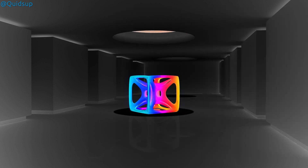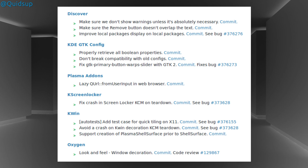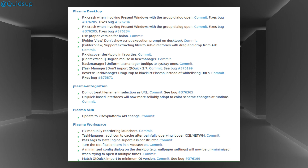There have been two release updates for the KDE desktop recently. We have Plasma 5.9.2, which is mostly a bugfix release. A few notable updates include: KWin — avoid a crash on KWin Decoration KCM teardown; the Discover Software Installer — make sure we don't show warnings unless it's absolutely necessary. I like the sound of that commit — sit there and keep quiet, Discover! There are also some improvements to the look and feel of the Oxygen theme, and a few bugfixes on Plasma Desktop, Addons, and GTK config.